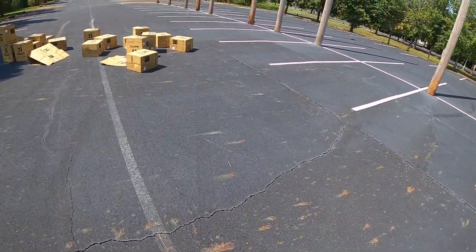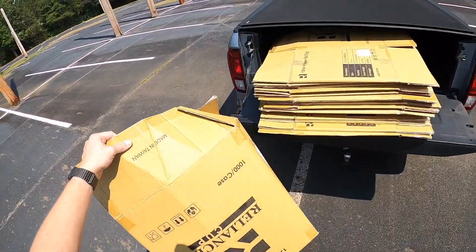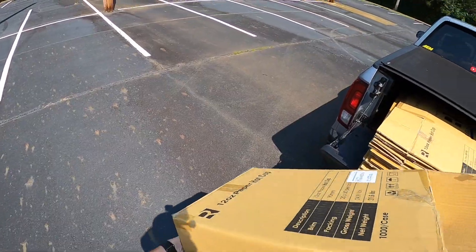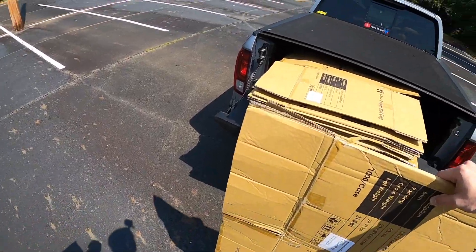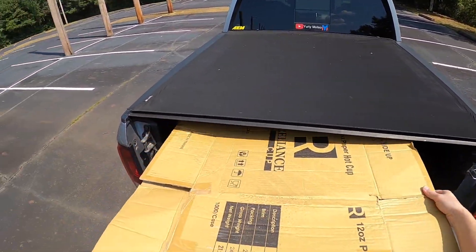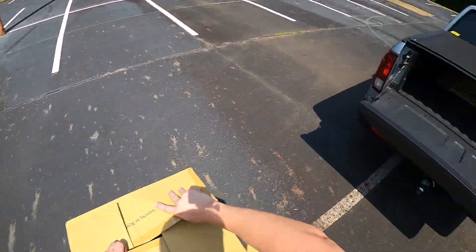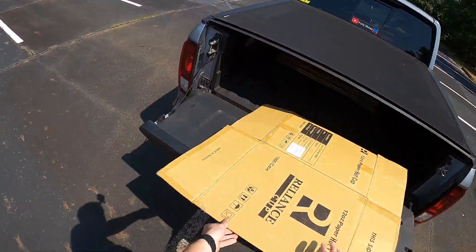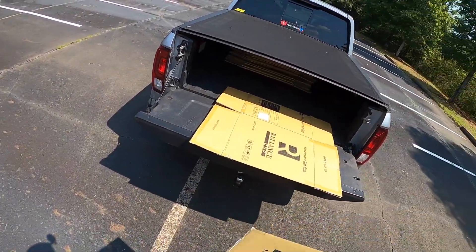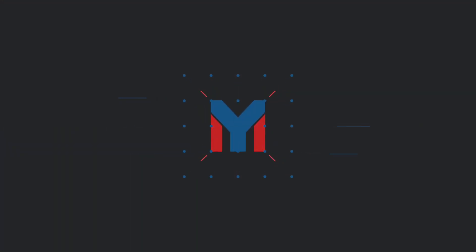I've got to do my part and clean everything up. If you guys aren't buying Reliance cups, this is probably the cup you need to be buying. At least you can get a lot of boxes in the back of this Ridgeline — it's got good storage.